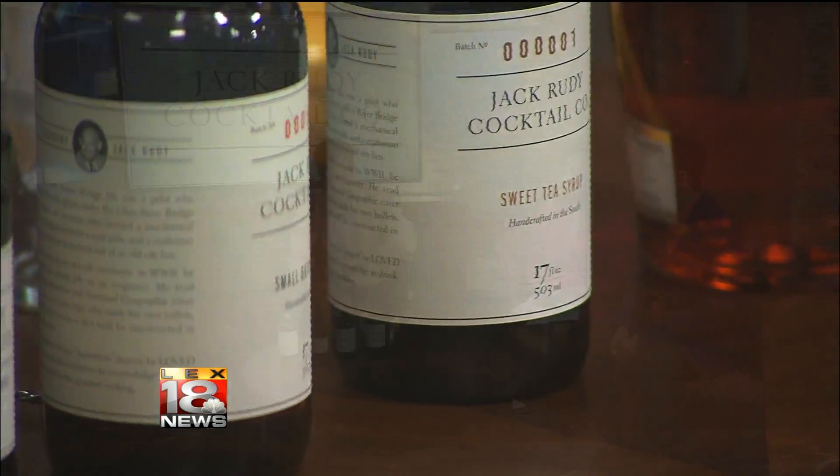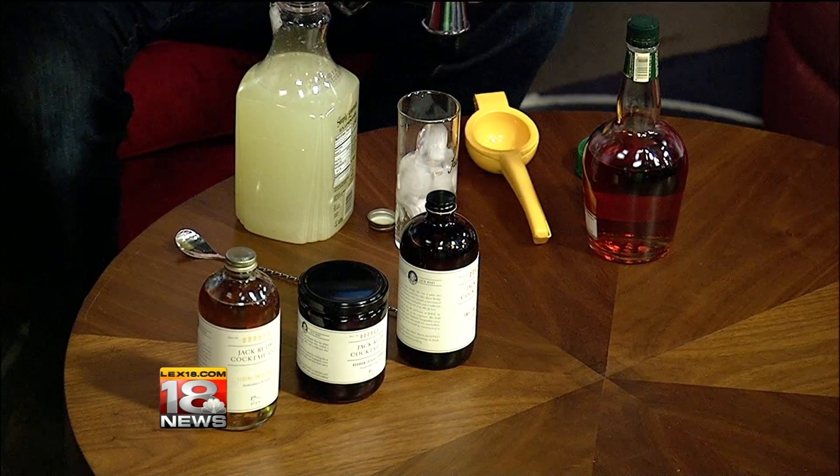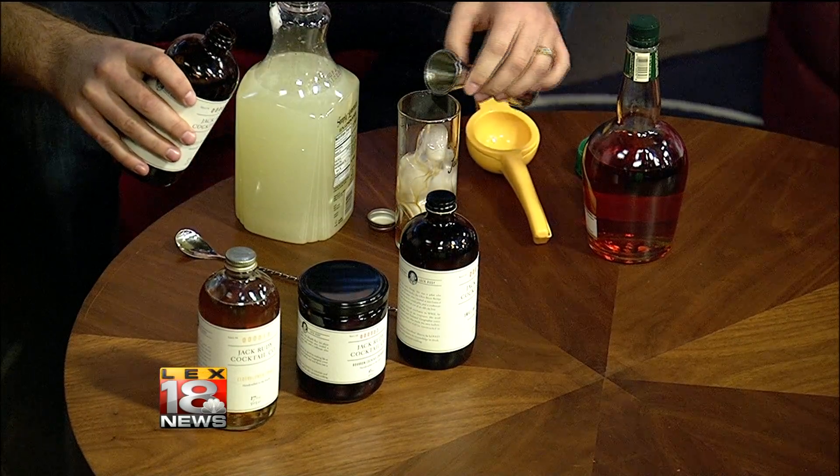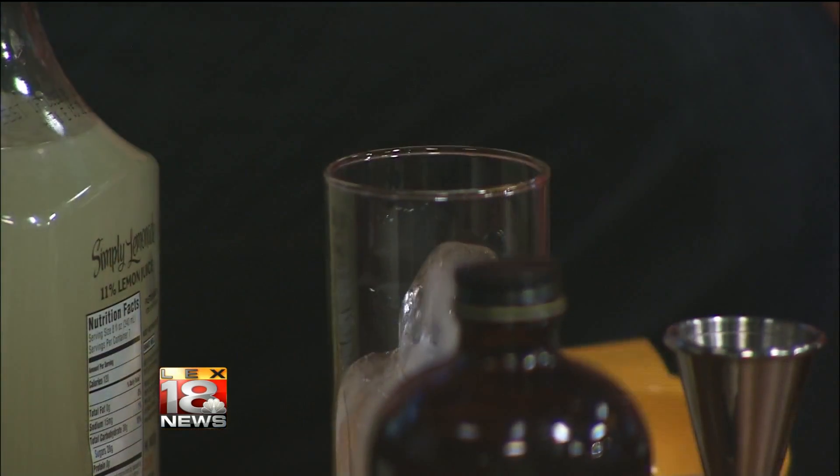It's pretty simple, really. This is the sweet tea syrup. It's basically just a concentrated black tea. You do an ounce of that — so that's like one jigger. It looks thick too; if you say concentrated, it certainly looks it.